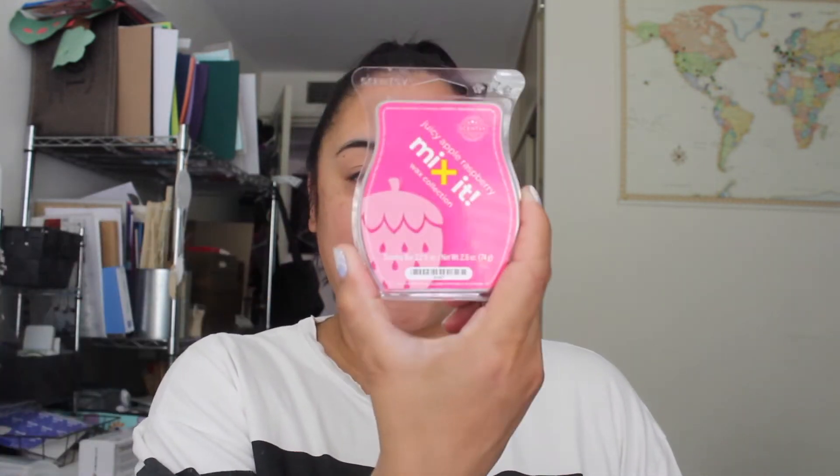Next one is Juicy Apple Raspberry. This one is going to be very fruity. It gives quite a punch — it smells like punch, very fruity. I have this in one warmer downstairs and it does give a fruity boost. I do smell a strawberry scent, but it's got a creamy note behind it. It's really good and does give a little pop. I have this mixed with other scents downstairs and it gives more of that fruity lift. It's a lot stronger than the other scents — I would say this is the strongest one out of all of them. This is Juicy Apple Raspberry. It smells kind of like a strawberry cream with a raspberry note to give it that fruity pop.